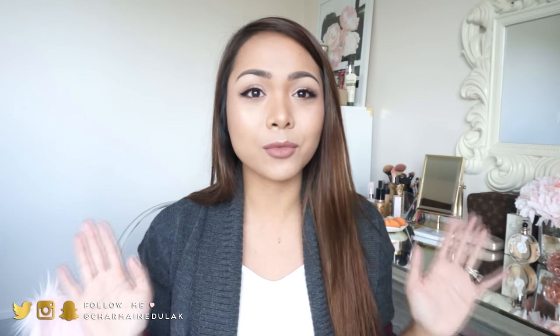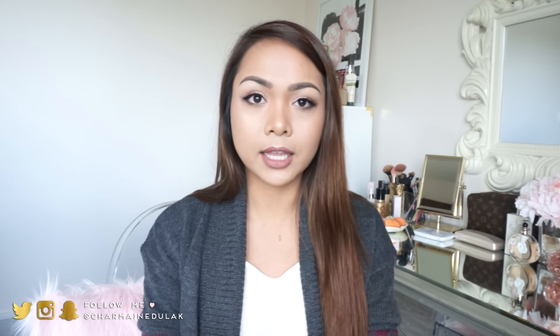Hi loves! Welcome back to my channel. I cannot believe I'm sitting down filming my October favorites because that means it is now November. I'm already excited about Christmas — I know there's Thanksgiving but I'd rather it be Christmas already. You guys are probably going to get a Christmas home tour really soon. Anyway, I'm going to be sharing everything I've been loving for October: skincare, hair, makeup, planner goodies, and my favorite TV shows.